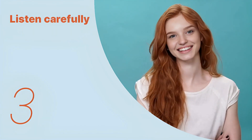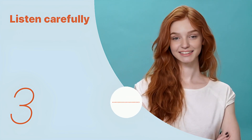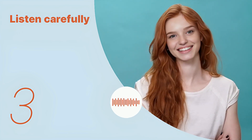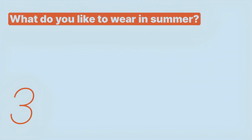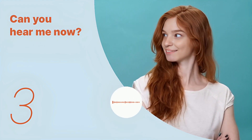Okay, let's listen to the next conversation. What do you like to wear in summer?